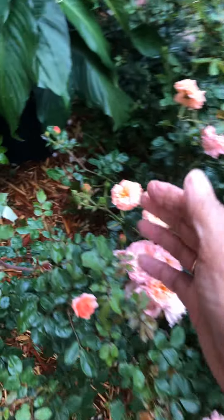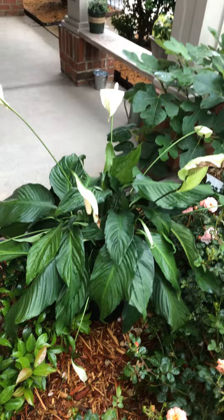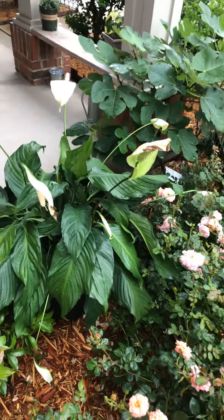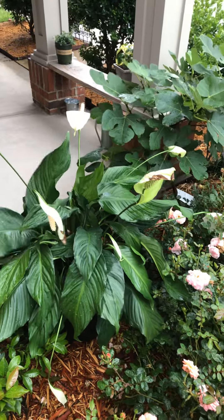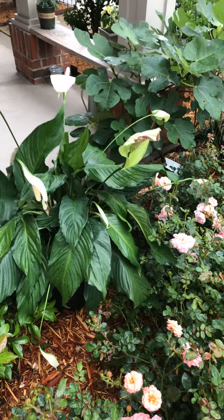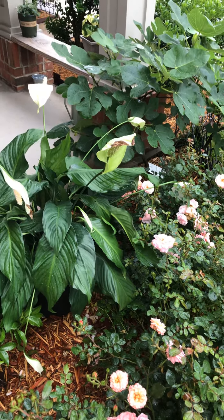Look at all these buds here! I also took out my peace lily because it's raining today, and I think it's best if you can take your plants out and let nature water them for you — they take off like crazy. Anyway, it was nice talking to you guys, talk to you later, bye, enjoy!